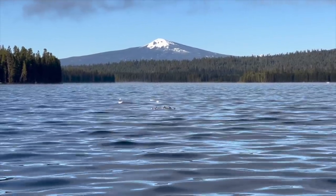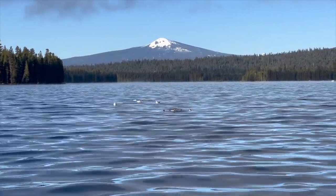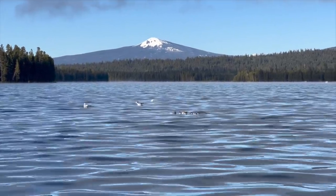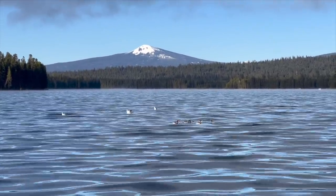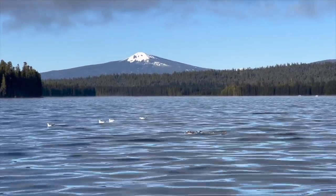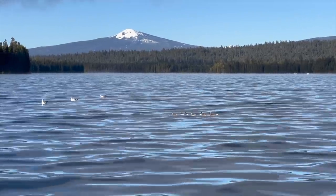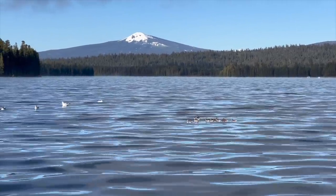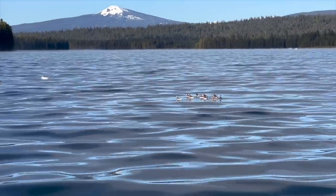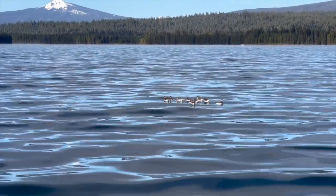I'm actually trolling towards these Bonaparte's gulls and phalaropes out here because they all feed on plankton just like kokanee. So maybe there's kokanee underneath them. The Bonaparte's gulls are the little white guys, and then the teeny tiny little birds are actually shorebirds called phalaropes. They swim in circles to create mini vortices underneath themselves which sucks the plankton up towards the surface so they can feed. That's kind of cool — neat little feeding strategy.